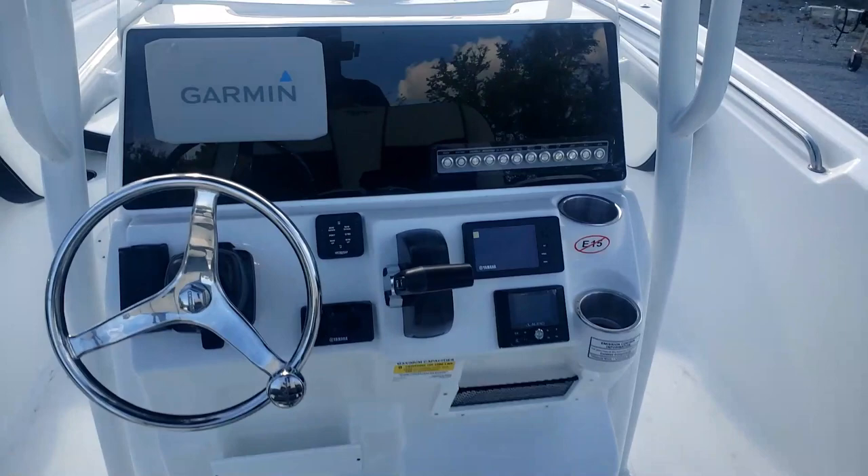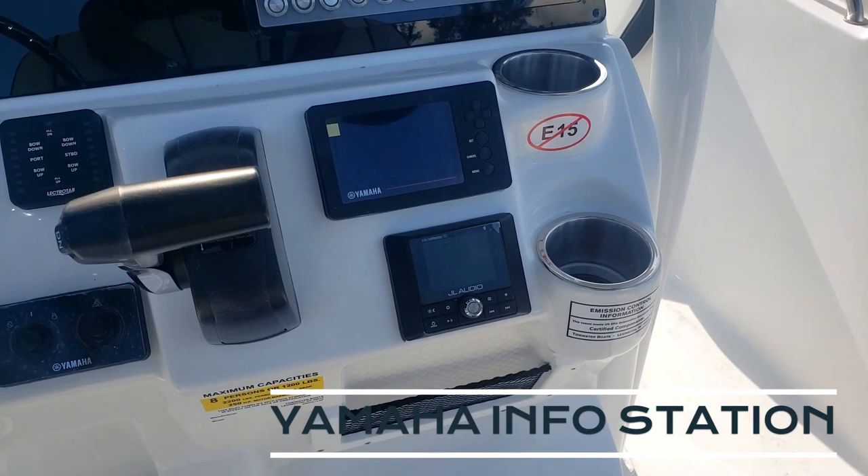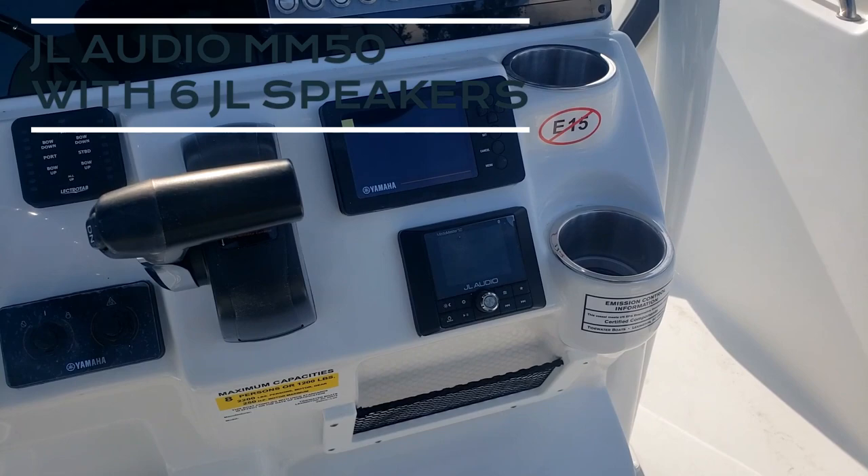Taking a look at the center console, a beautiful steering wheel. On this one we have the Garmin 9-inch screen, in addition to our Yamaha info gauge station and JL Audio stereo with six speakers total on this boat.